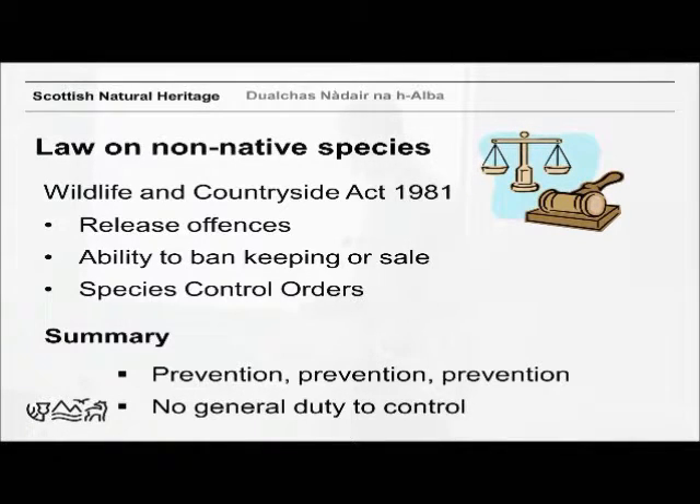The Wildlife and Countryside Act is all about prevention — that's where the release offences come in. It's an offence in Scotland to release animals, allow them to escape, or cause them to be at a place outside their native range. For plants, it's an offence to plant in the wild or cause to grow in the wild a plant outside its native range. There have been relatively few prosecutions under these offences.